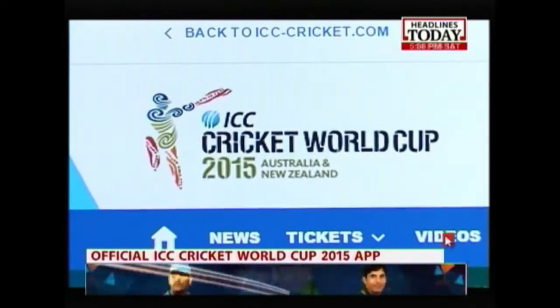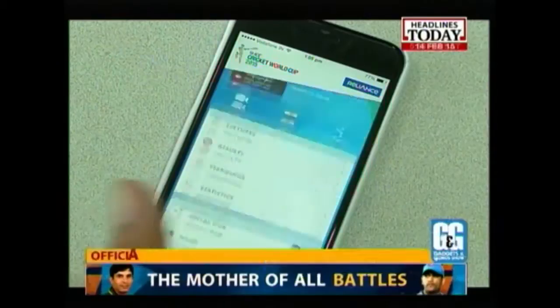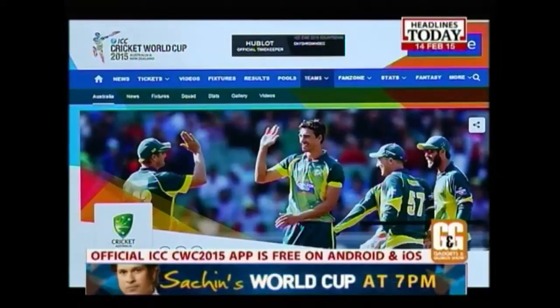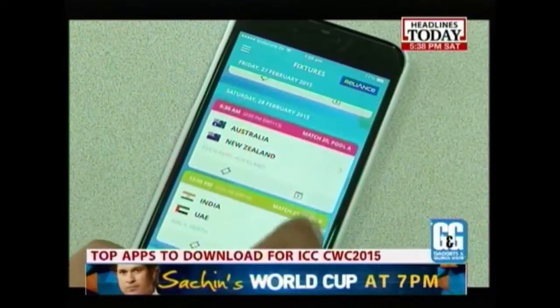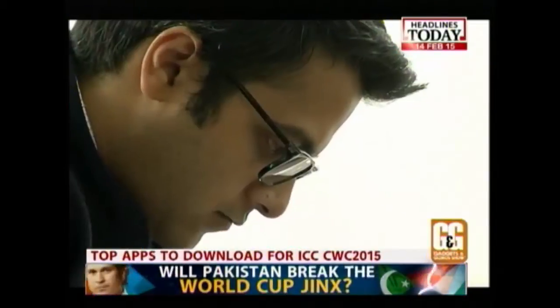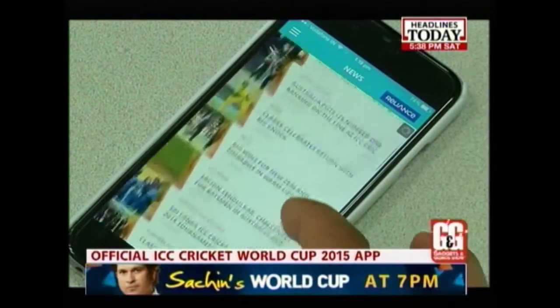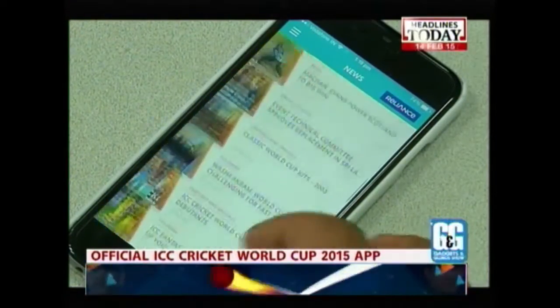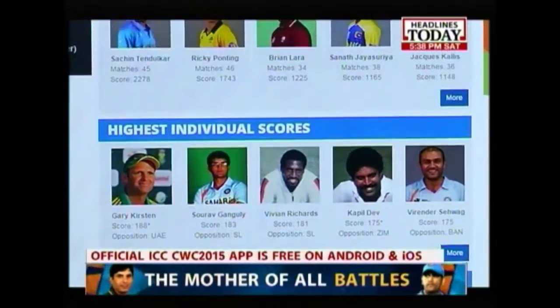ICC released its official Cricket World Cup app, available on both Android and iOS. It offers a range of features including the latest scores, ball-by-ball commentary, and video clips of the best match moments which you can watch at no charge. Users will also be able to read columns written by some of the biggest cricket legends.